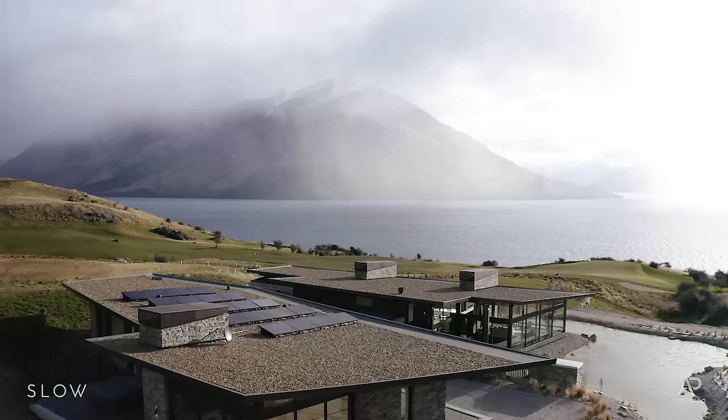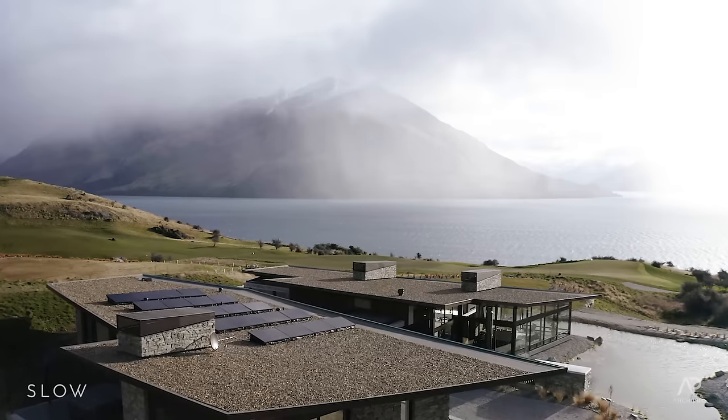So that from the air, or from up on the mountains when you're looking down, it looks just like it's part of the landscape.